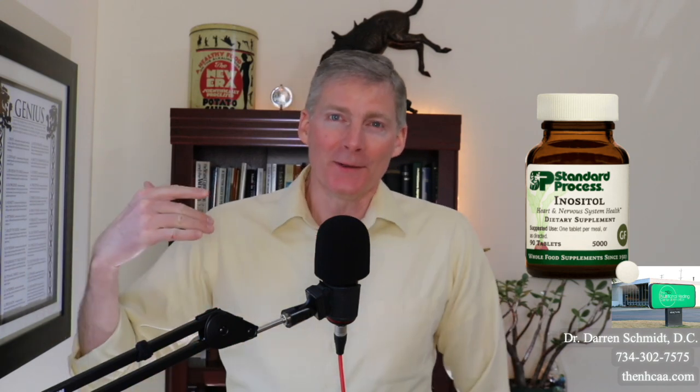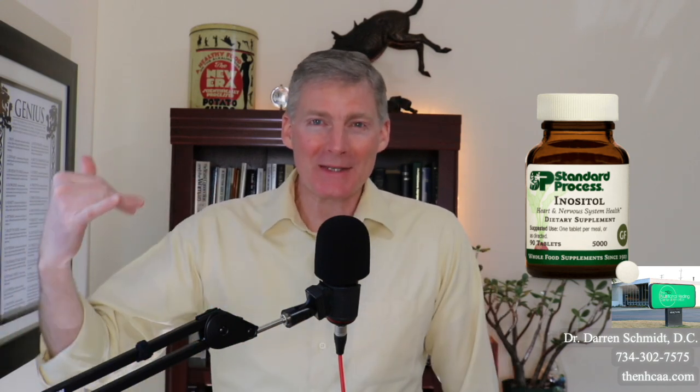This little bottle is called Inositol from Standard Process, and it also comes in a powder form. This is like candy — the tablet is chewed, it tastes real sweet. It comes from honey; it's actually processed and formed as a tablet using honey. Use this as your next M&M or your next Skittle. This is candy, but it's a B vitamin.